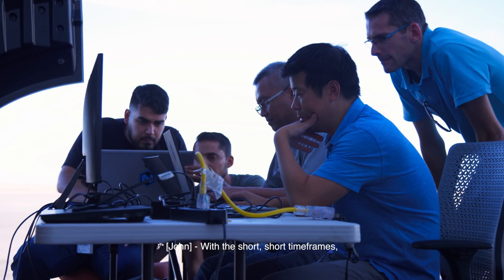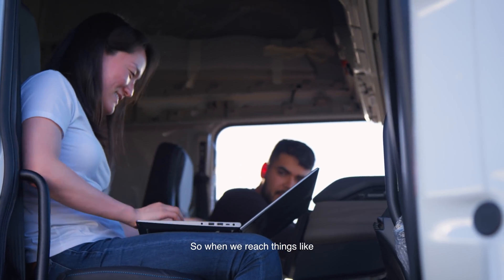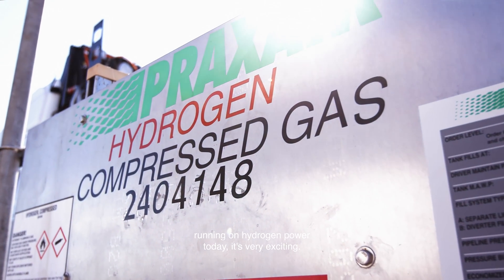With the short timeframes, it makes for very exciting milestones. So when we reach things like running on hydrogen power today, it's very exciting. We know that all that hard work was definitely worth it.